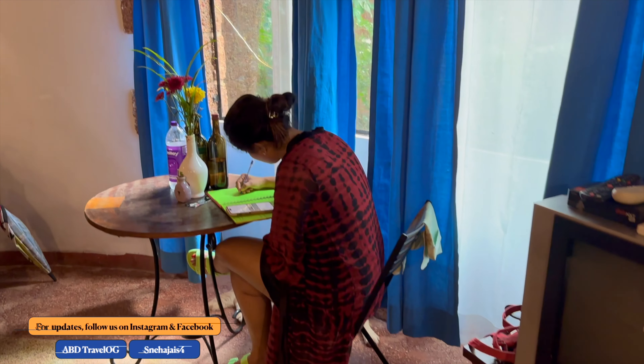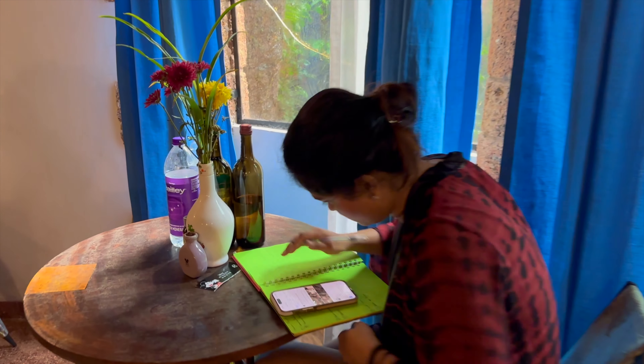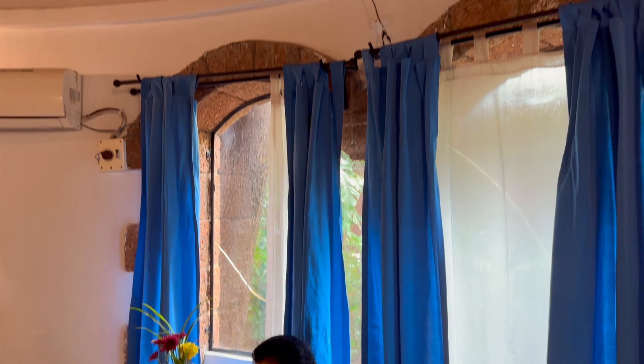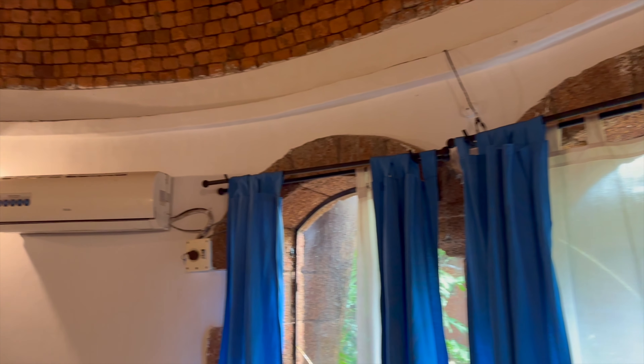Sneha is working on her projects. So there are curtains, AC, a very beautiful ceiling, and very beautiful light.